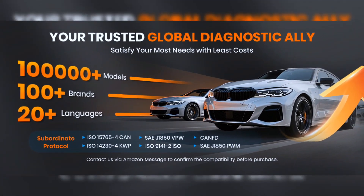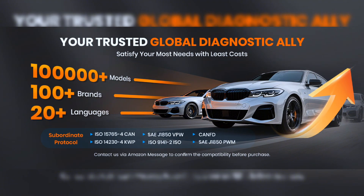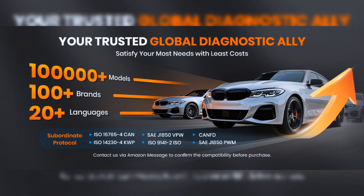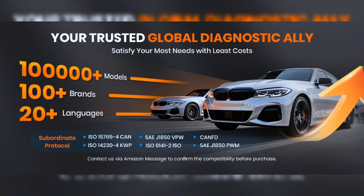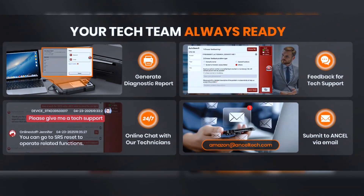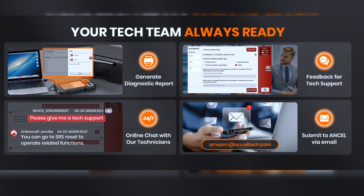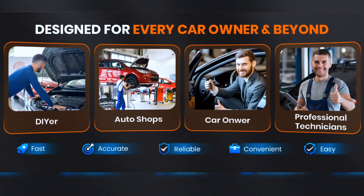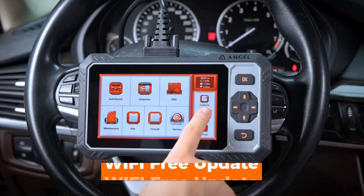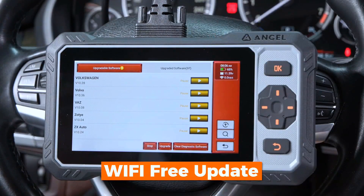The Ancel FX6000 Elite Scanner accesses 100-plus car brands, 100,000-plus models, covering most vehicles worldwide, and is available in 20-plus languages. Stuck? Chat live — we've got your back. You can get instant online chat tech support from the service button. It generates detailed PDF reports, enables real-time sharing via online chat functions, and helps pinpoint issues 50% faster. This OBD2 diagnostic tool also offers Wi-Fi one-tap updates and lifetime upgrades.